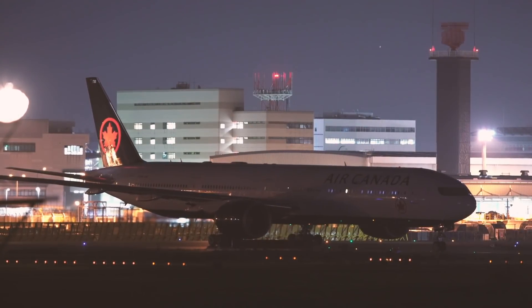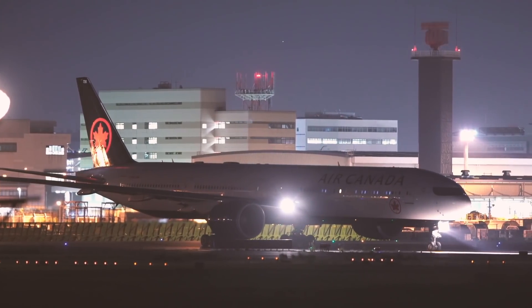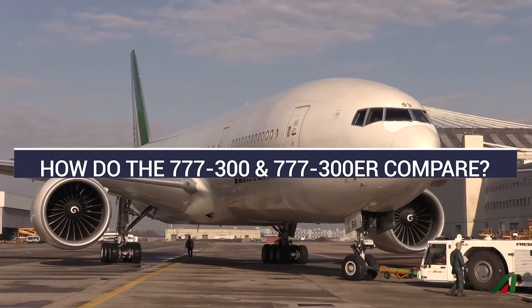The largest variant of the Boeing 777 is the 777-300 and its extended range variant, the 777-300ER. Let's take a look at the two variants to pick out what the differences are.